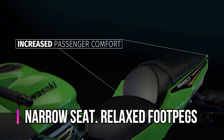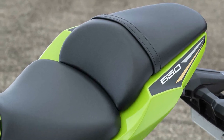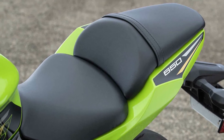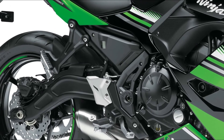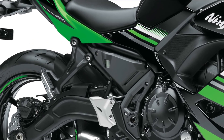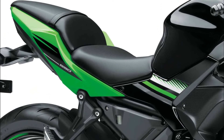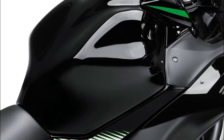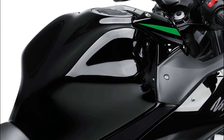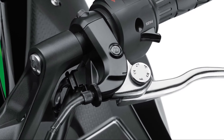The relaxed foot peg position offers a comfortable knee bend, and the narrow frame and engine create a narrow overall package allowing the rider to keep knees and feet close together. The sporty front seat is slim at the front to facilitate the rider's reach to the ground, and the seat bracket is rubber mounted at the front to reduce vibration transferred through the seat.